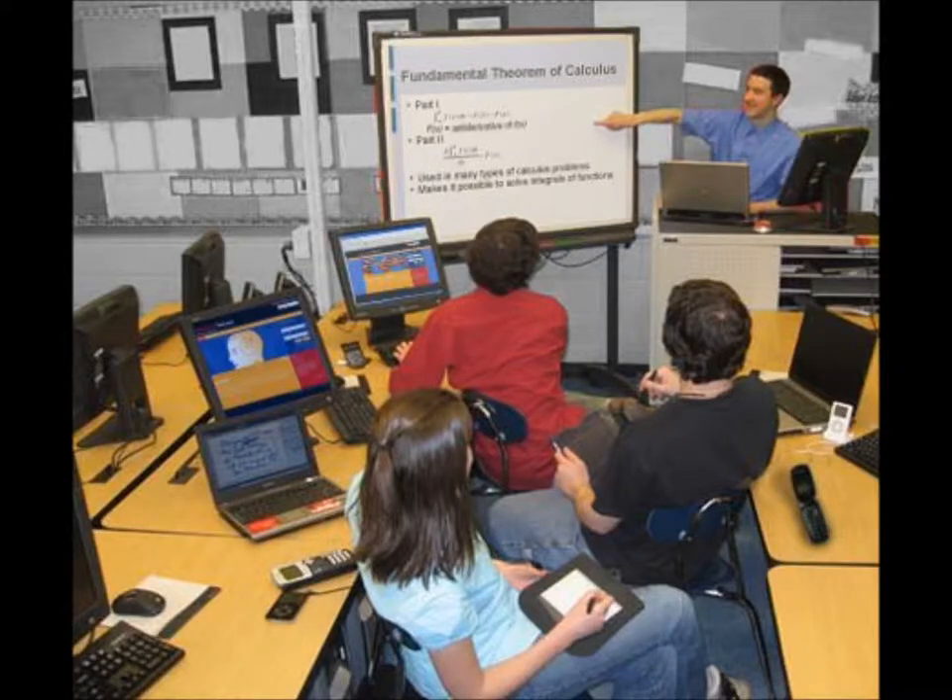In this high-tech calculus classroom, the students' lecture takes on a whole new meaning. The students are collaborating with the teacher and taking notes via the tablet. Pen and pencil are a thing of the past.